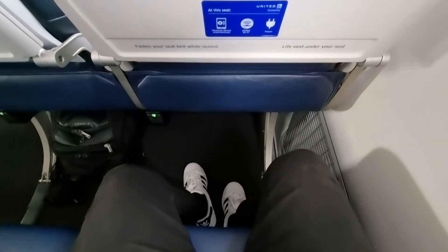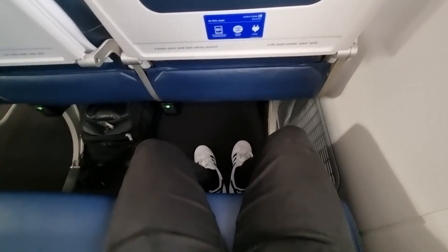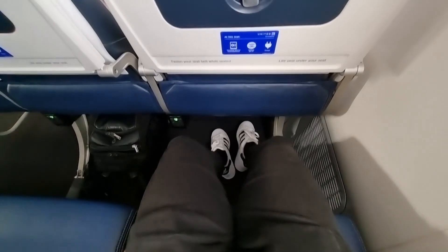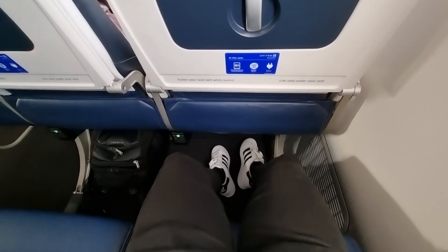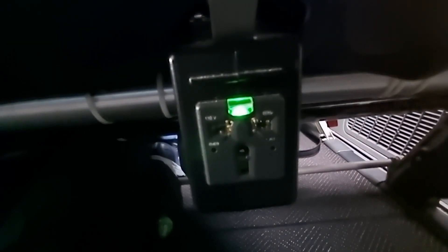The next thing I'm going to check is the legroom. I'm 5'7" or 170 centimetres, and this is how much I have. For really tall people it's really bad, but for me it's fine. And the last thing I'll check is the power — it's the pretty standard universal type, the same as Singapore Airlines has. It takes every type of power plug you can think of.